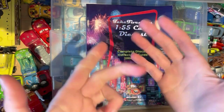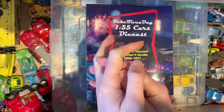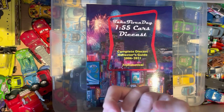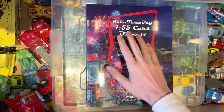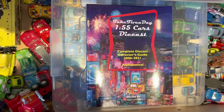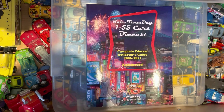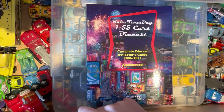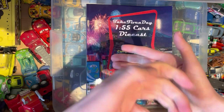Hello guys and welcome to episode 8 of the unboxing series for the Diecast Collection Series from the Cars Universe. We are trying to complete the Take 5 a Day 1 to 55 Cars Diecast Collection Book — this is the 2006 to 2021 edition. They haven't released the 2022 version yet, so we are going to try and add to the collection today.